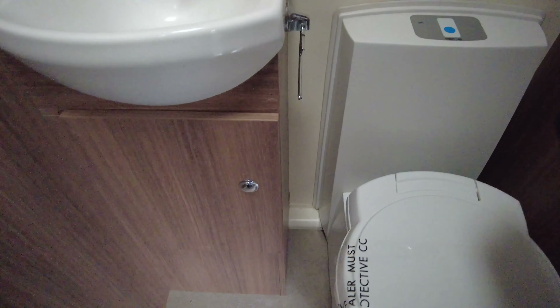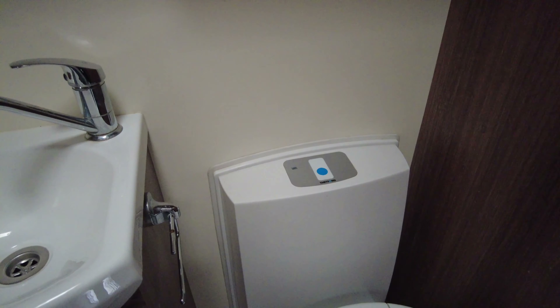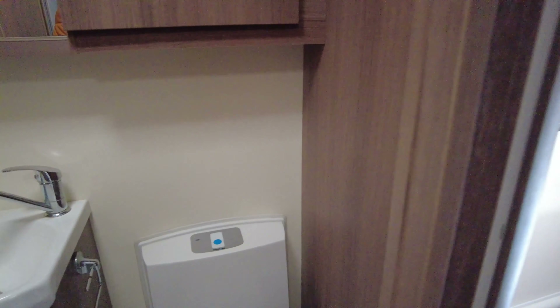On top of the toilet there's a blue button — that button is for the flush. And to the left hand side of the button, that light will tell you when the toilet needs emptying.